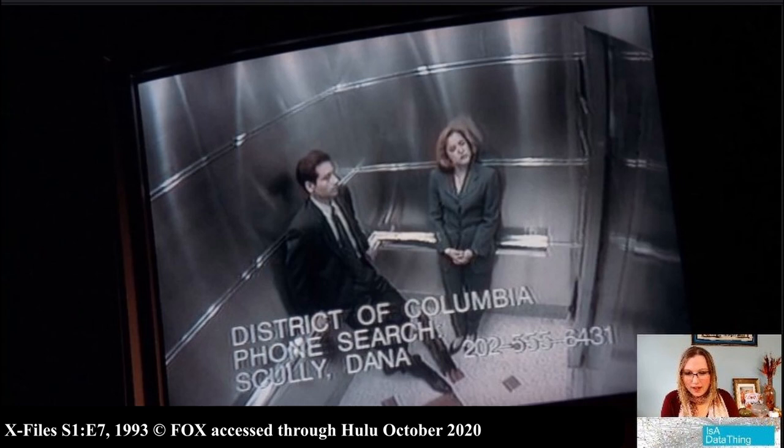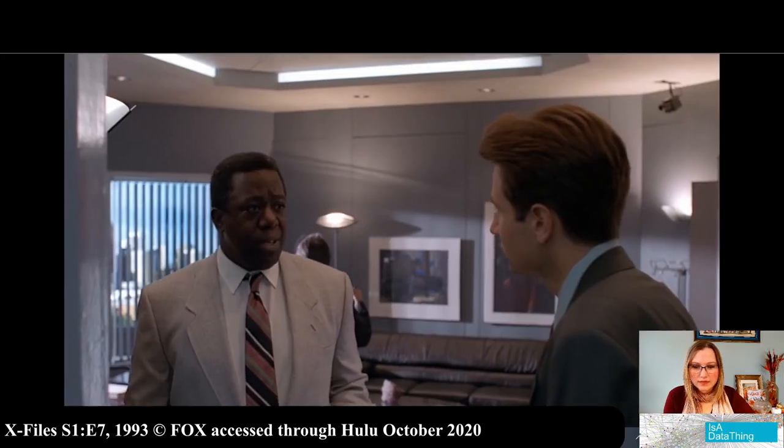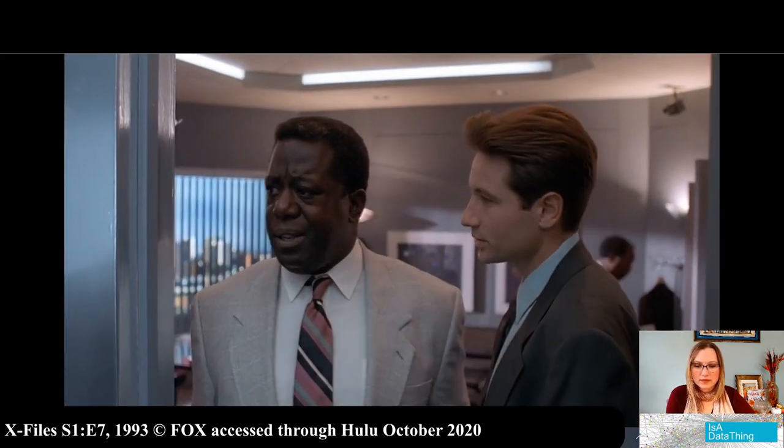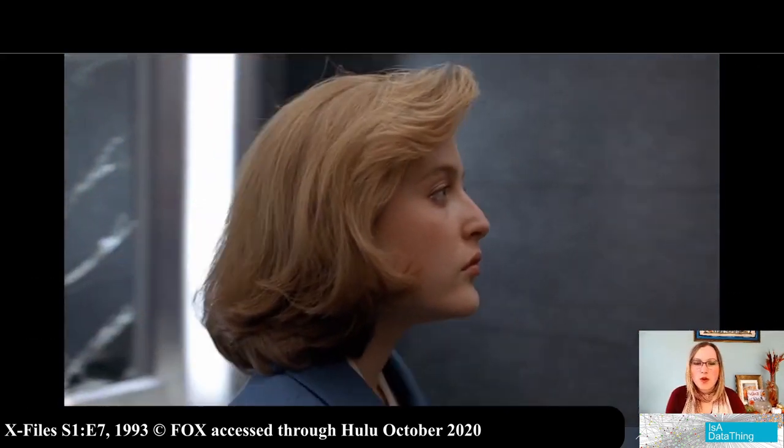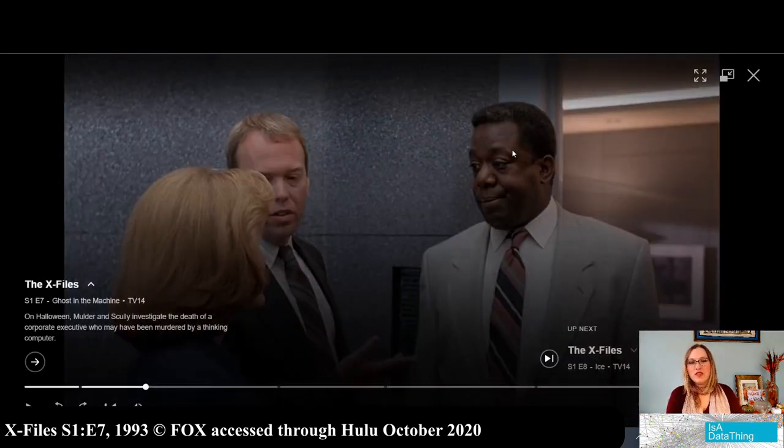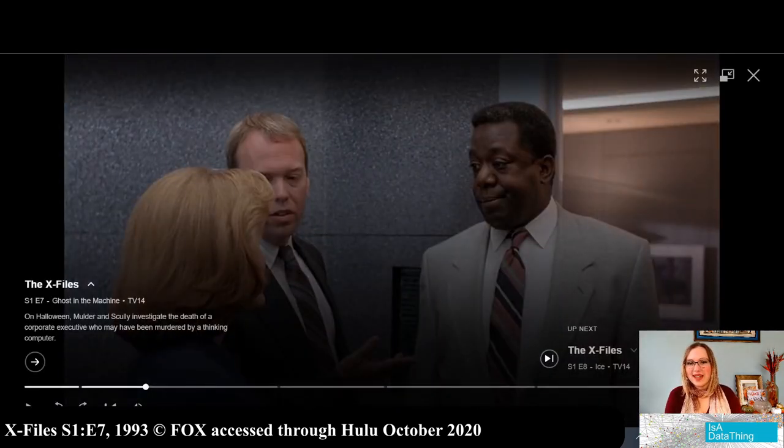Still not quite sure why they were searching for Scully's phone number since she's right there in the elevator. But whoever did it would have had to override the COS — the central operating system that runs the building. If there was just one central operating system for the entire building, that is a huge security risk. Each floor maybe has different businesses. If they were all on one central operating system, that is an easy hack. I mean, granted it's 1993, but they should still know better.